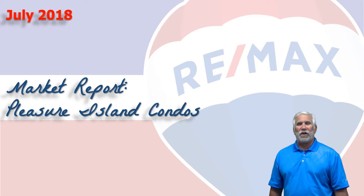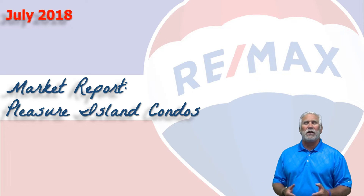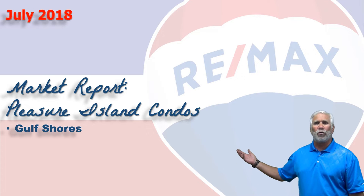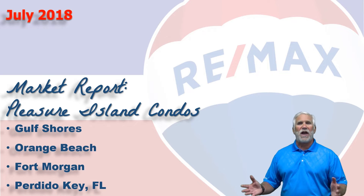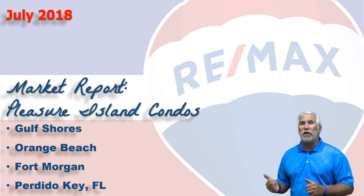Hi, welcome to Coastal Update, presented to you by the brokers and agents at RE-MAX of Gulf Shores. This is our report for the first seven months of 2018 for the condominium market here along the beautiful Alabama Gulf Coast, the area we call Pleasure Island, consisting of Gulf Shores, Orange Beach, Fort Morgan, and Perdido Key in Florida. We've gathered all the data from the Baldwin County Association of Realtors database, so let's take a look at the market.